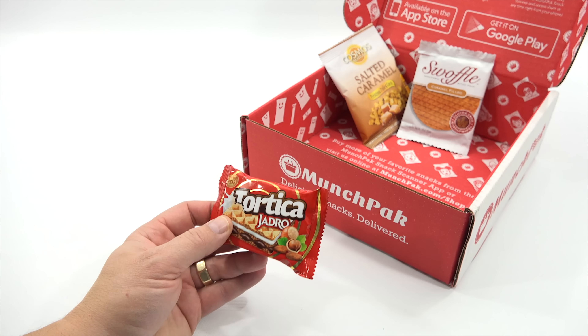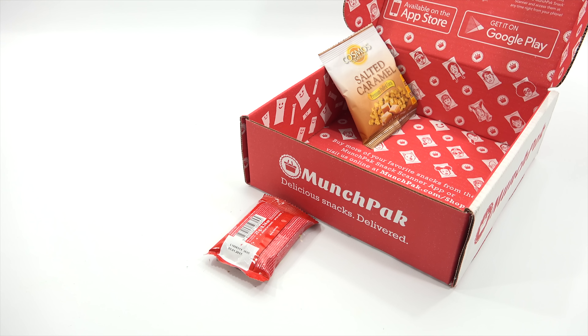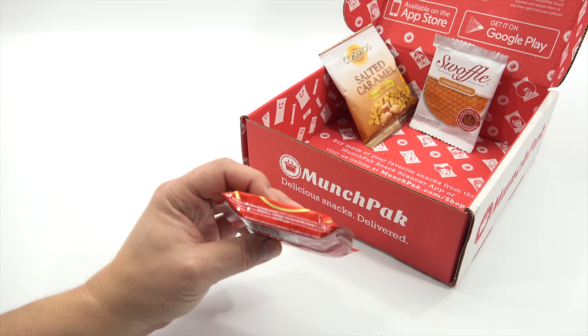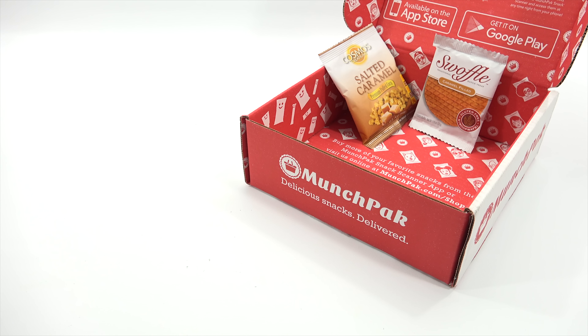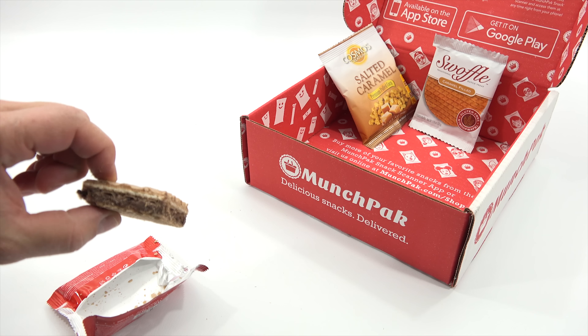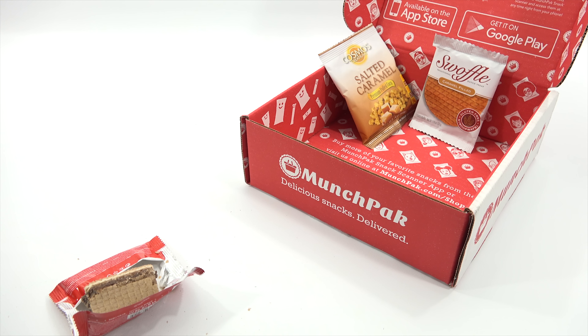How about this one - Tortica. Let's see where this is from. Made in Canada. Open here - the packaging looks nice and matches my box really well. Based on the picture I feel like it's going to be a wafer cookie. Wafers are really popular everywhere, more so than here in the USA. Look at that - it's a layer of chocolate and then a cream filling with a crispy wafer.